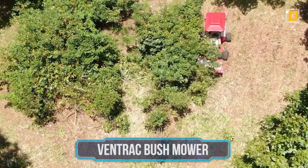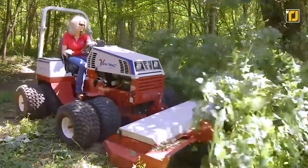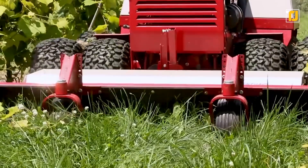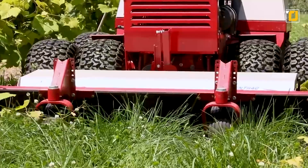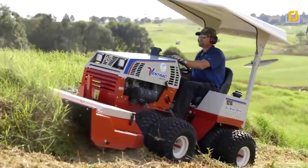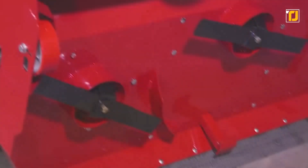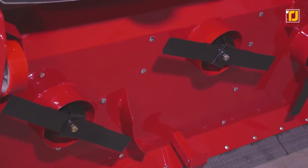Number 12: Ventrac Bushmower. The Ventrac Bushmower can handle the toughest of mowing jobs. The mounted deck at the front cuts down grass so the vehicle's tires can easily trample on them and move along. The mower is capable of cutting through everything from small saplings, tall bushes, to tough weeds — all thanks to the counter-rotating dual-sided blades.